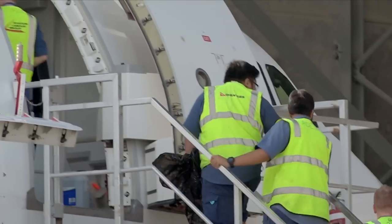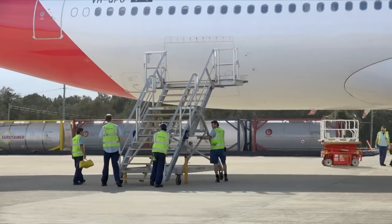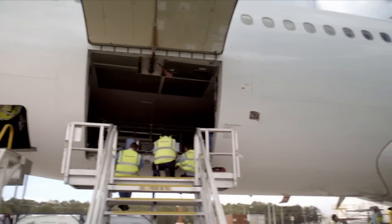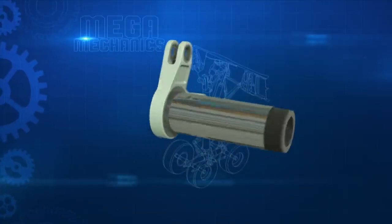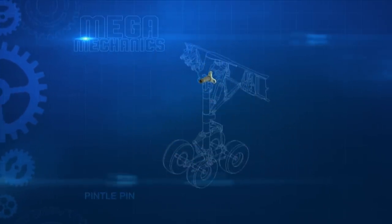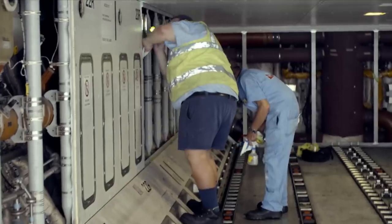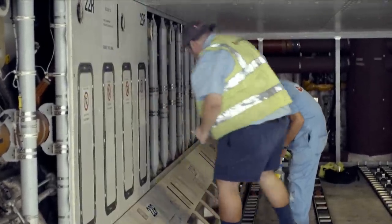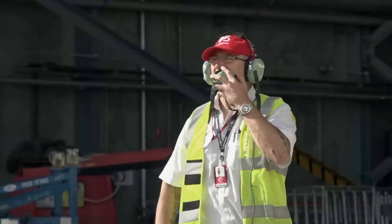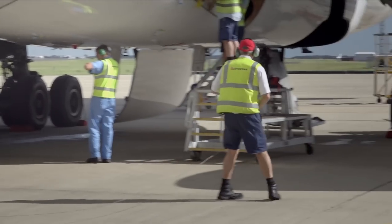Aircraft checks are required at specified flight hours, and today this Airbus is grounded for essential landing gear maintenance. The key job is the replacement of a pintle pin — basically a large hinge pin which attaches the landing gear to the aircraft structure. It's a component that absorbs and disperses the high stresses during landing, and maintenance is essential. But before the A330 can roll into the hangar, licensed aircraft maintenance engineer Mick Little and his crew have work to do.